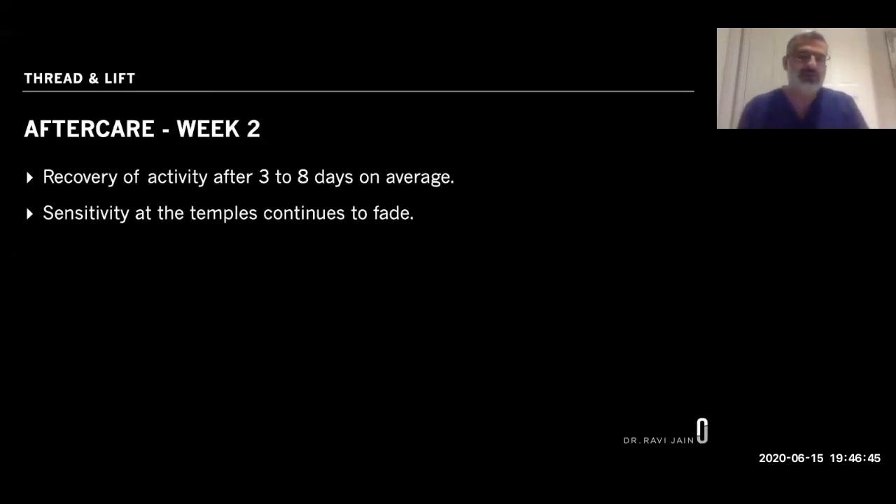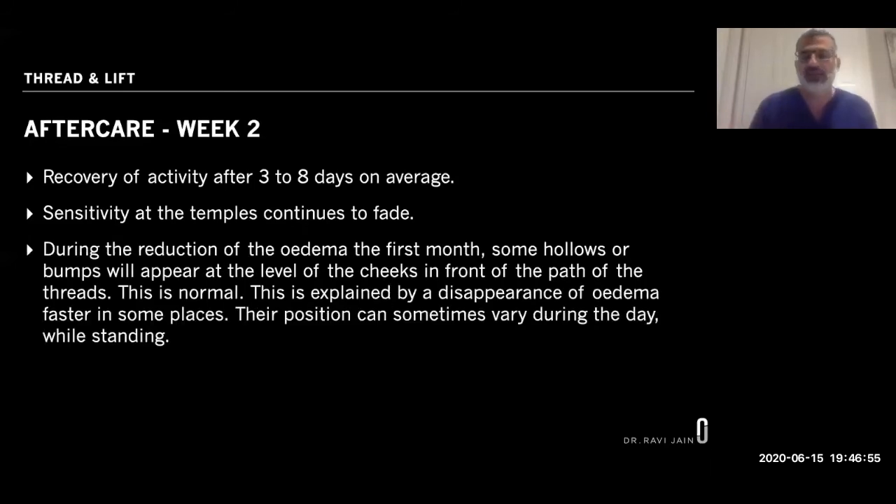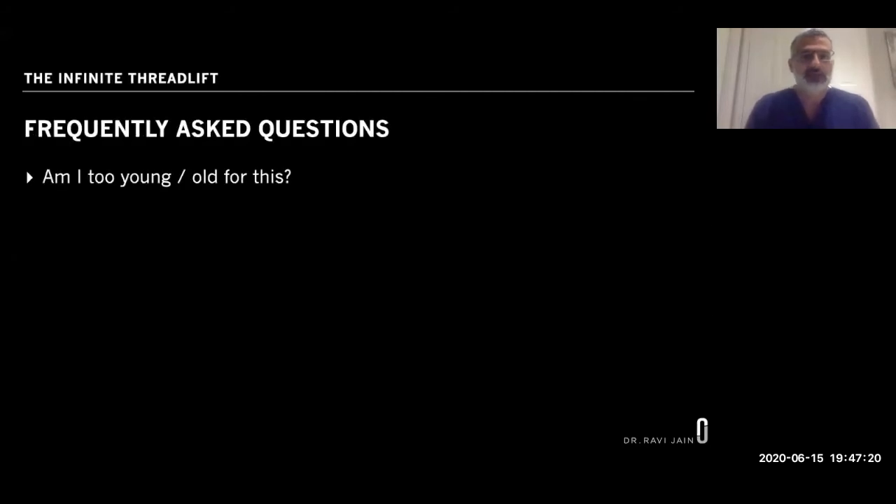The clicking sensation is just the threads moving in the extra fluid causing swelling — it disappears within about three weeks. At two weeks you can pretty much return to normal activity. The temples will be the most sensitive area during recovery and can remain tender for three to four weeks. There may be small irregular hollows around your face as the swelling reduces unevenly — that's not the threads, just swelling coming down, and they tend to settle after about a month.